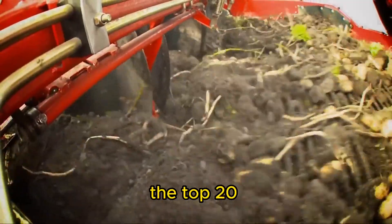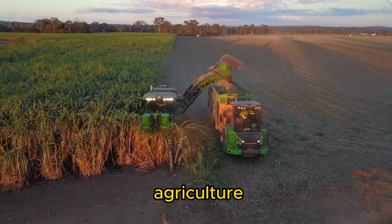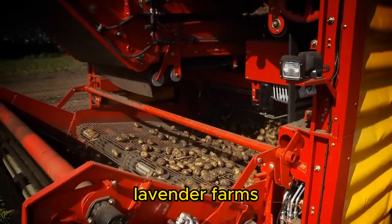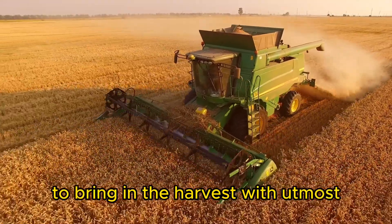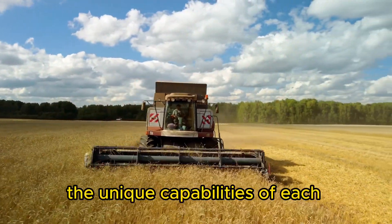Today we invite you to explore the top 20 harvesting machines that have revolutionized the world of agriculture. From the sprawling fields of corn to the fragrant lavender farms, these remarkable machines perform specialized tasks to bring in the harvest with utmost efficiency. Join us as we delve into the unique capabilities of each harvester.